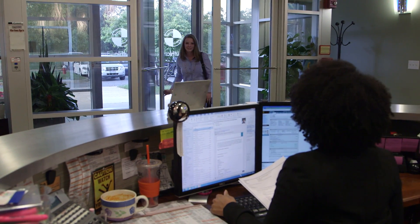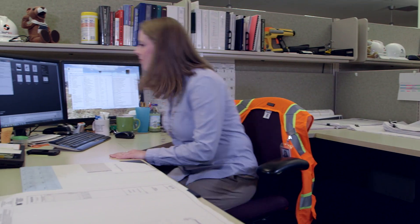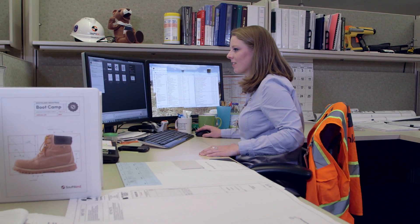I'm Erin Miller and I work for Southland Industries as a design engineer. I concentrate on HVAC design of different types of buildings, from hospitals to data centers and office buildings as well.